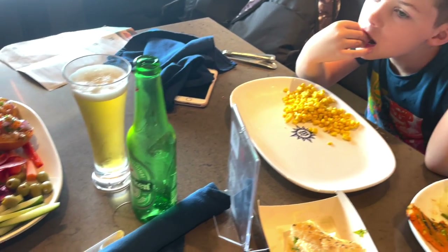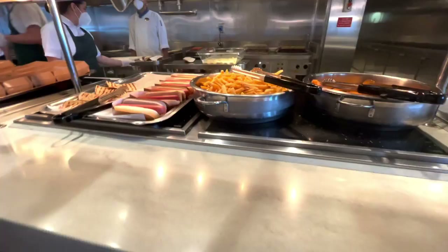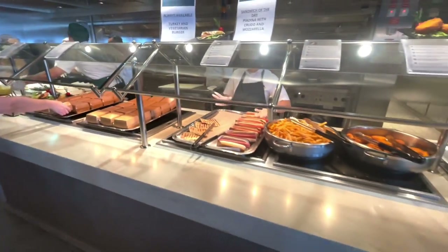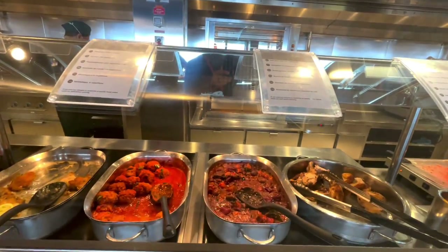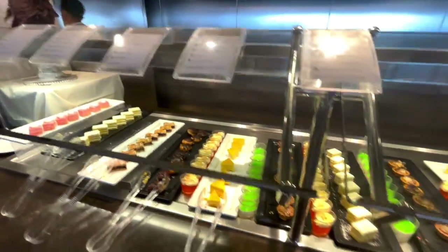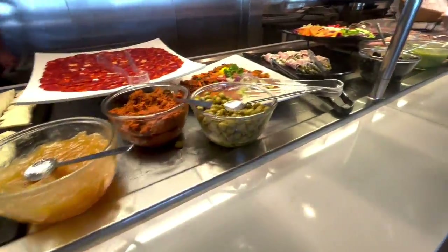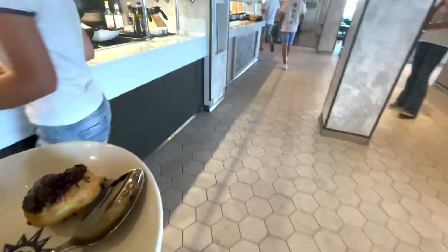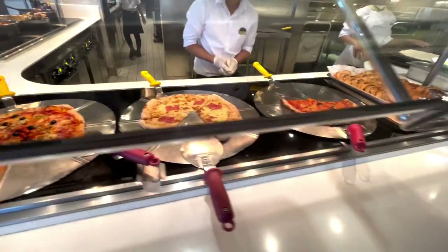After we boarded it was straight up to the buffet — let's check out what food was on offer for lunch. So we're on board MSC Seaview!